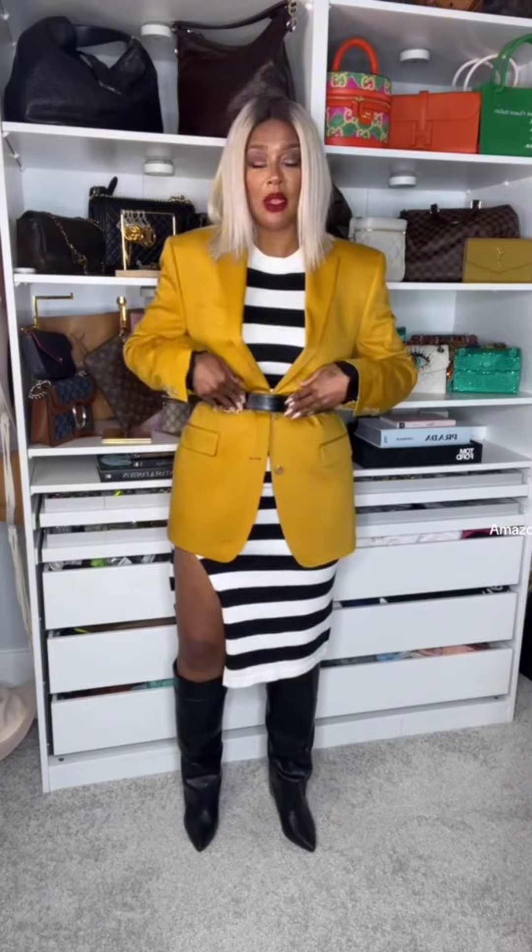The dress and the boots are from Amazon. This is an oversized jacket — I'm going to link it on my LTK. I think I got it from Dillard's, but I would link the jacket if it's still available. The belt I've been having for a very long time. I got it off Amazon, but it's sold out — it never did come back, but there's a belt that looks kind of like this also on Amazon.